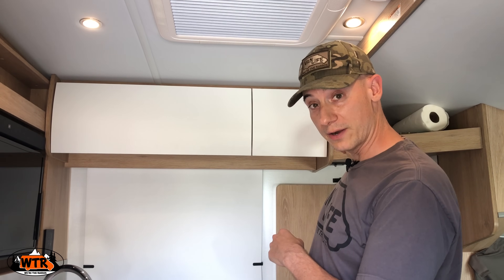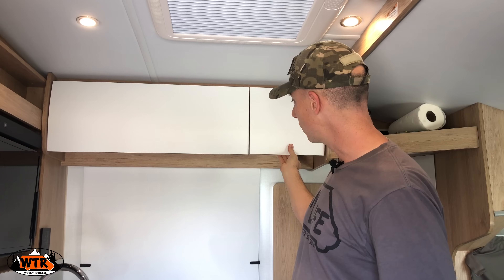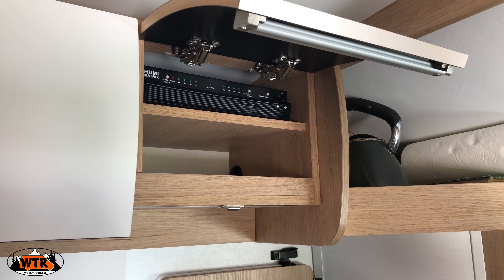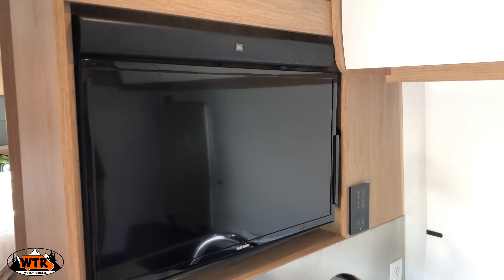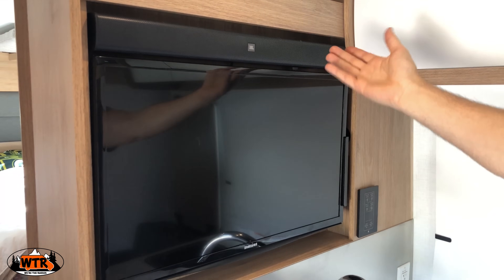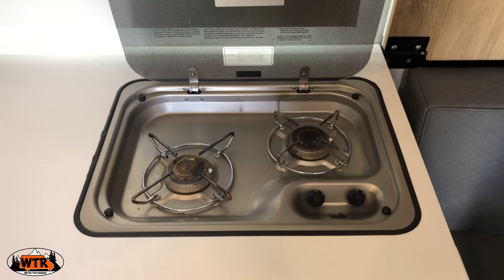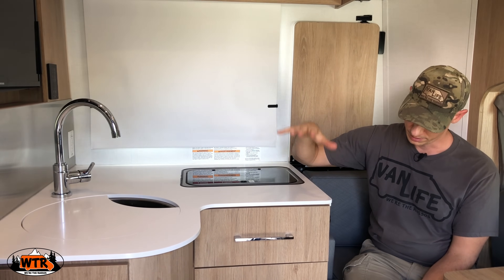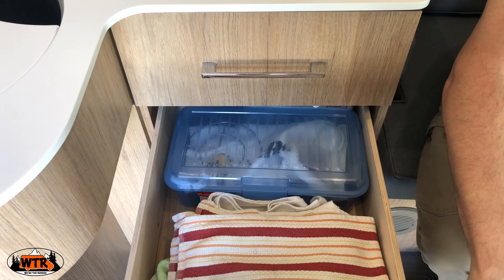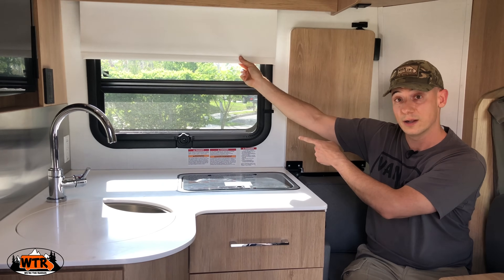Behind me is where I keep the kettle, and behind that are two inverted plugs, one of which is used for the DVD player slash switcher — this works for the TV in the back and the front. The TV up front has a sound bar above it. In the kitchen there is a two-burner gas stove, stainless steel sink, an inverted plug, three cabinets with a lot of storage, and a window with an awning-style opening.